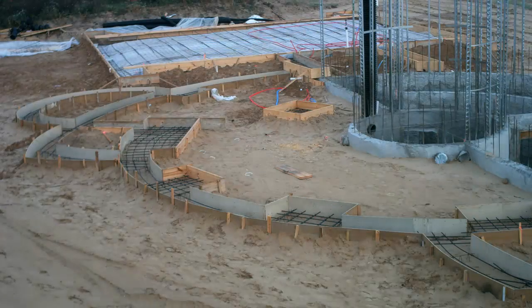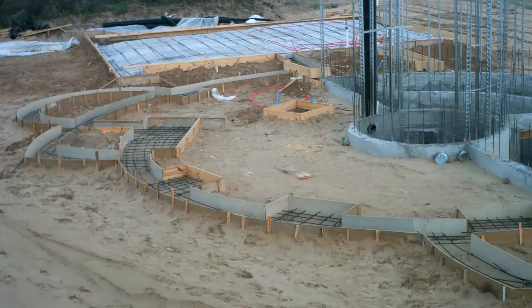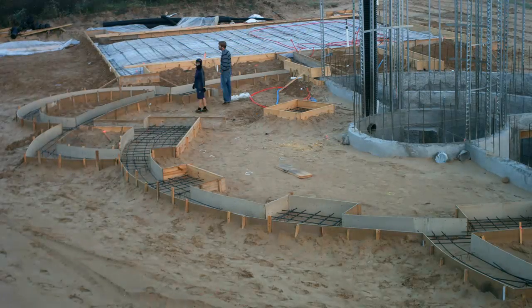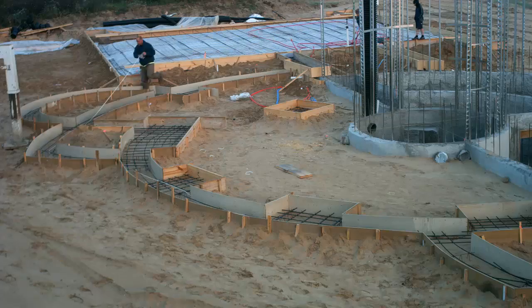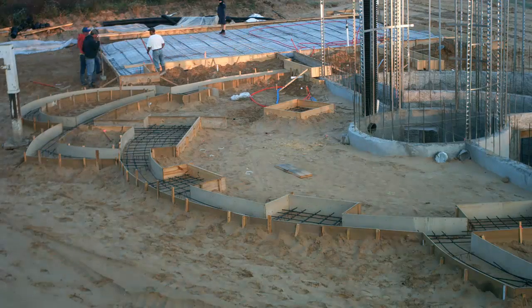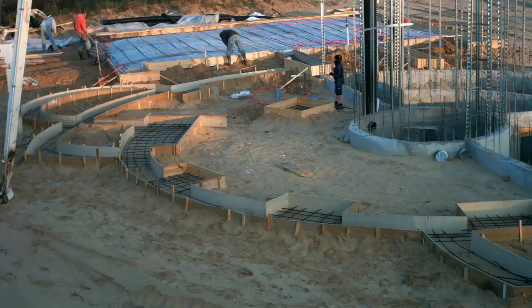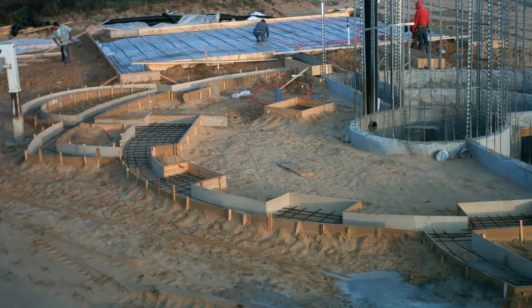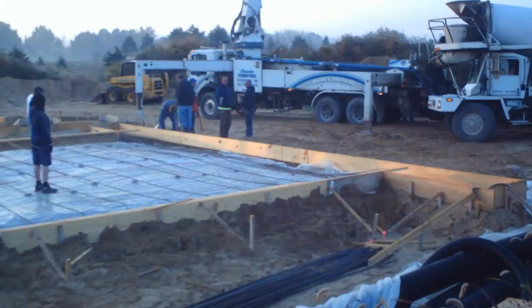These things usually start early in the morning. In this case we're ready to get these footings poured. About a dozen guys from Dicer Concrete arrived and started walking around and scratching their heads about my strange layout. The pump truck also arrived and set up. The pump truck has some ridiculously powerful pumps that can push the concrete up and down through its 135-foot boom. For a big job like this the pump truck really is worth the money.